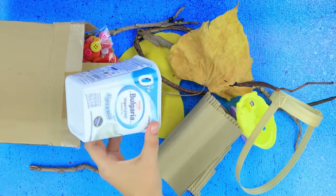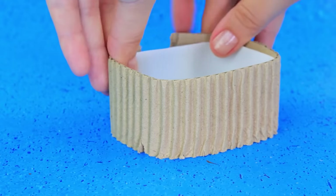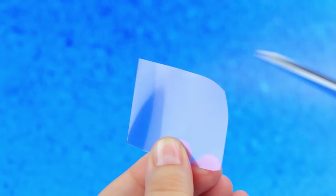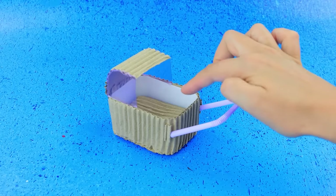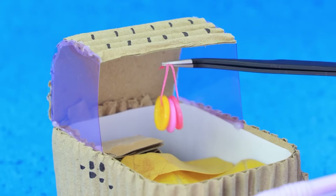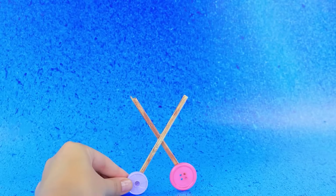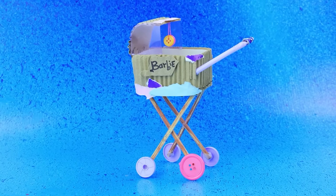A yogurt box. Cover the form. A piece of plastic. Attach it — it becomes a handle. A blanket. A little leaf. Cut it — it will serve as a blanket. Assemble the wheels. Barbie stickers. The stroller looks poor, but works great.